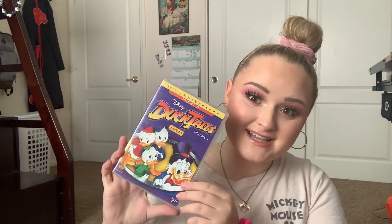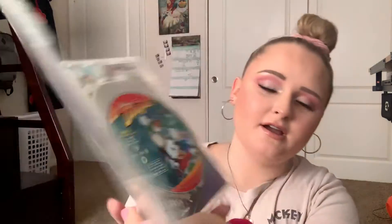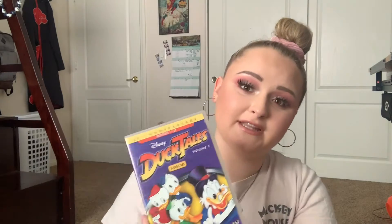Next up we have DuckTales. I love DuckTales. This is Volume One — it's got three discs and I think it just has the first season, episodes one through 27. It's got really cool packaging and I actually really like this one.